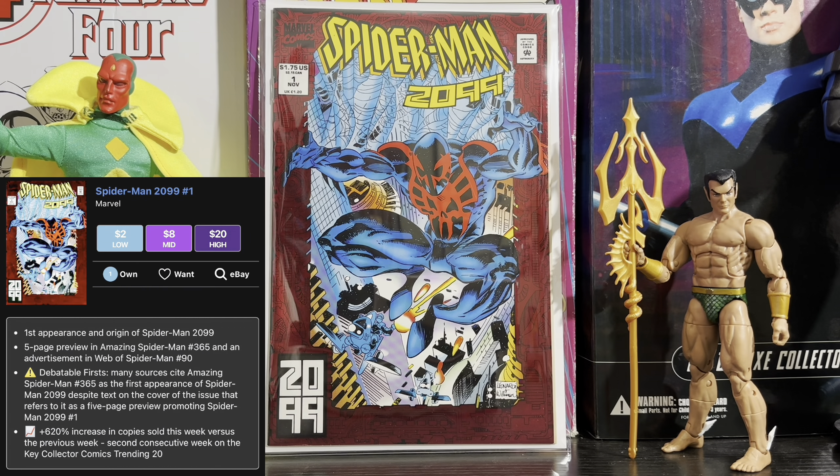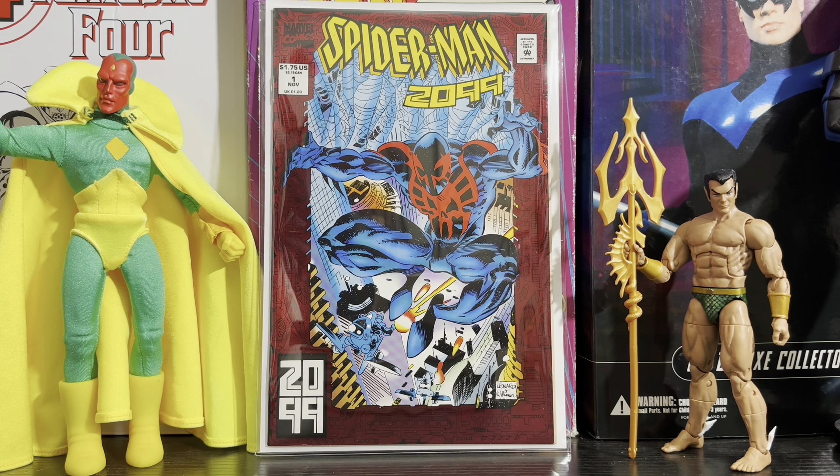Next comic on the list is Spider-Man 2099 issue 1. Most people — even CGC — count this as the second appearance of Miguel O'Hara Spider-Man and his origin as well. It's basically a continuation of The Amazing Spider-Man issue 365, so to follow suit with his first appearance, you've got to get his premiere issue. It's a very affordable key that might rise up soon considering the new popularity of the character. I've got the direct version, but I'd highly recommend getting the newsstand one if you can find it for a good price.